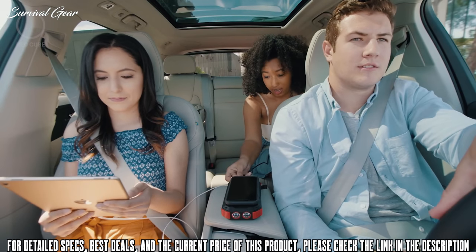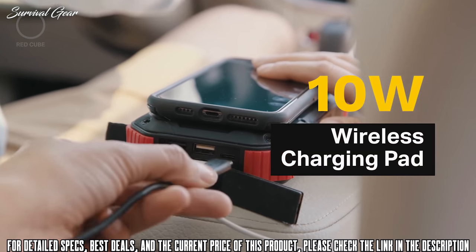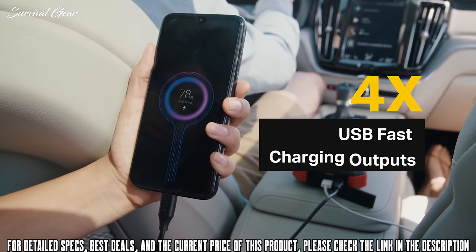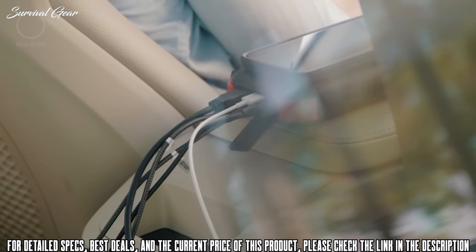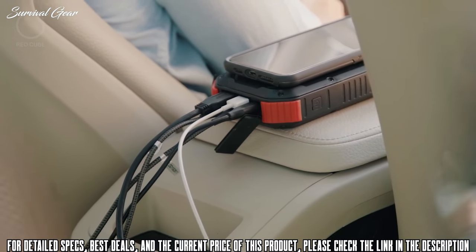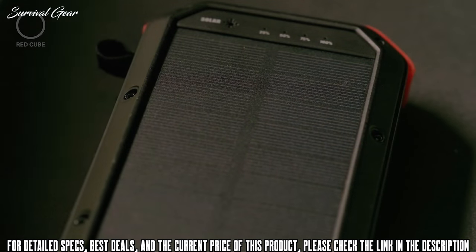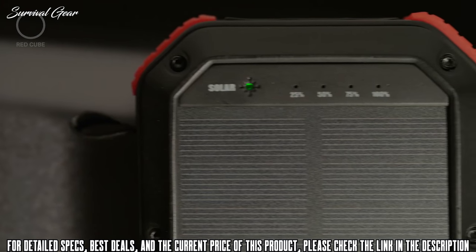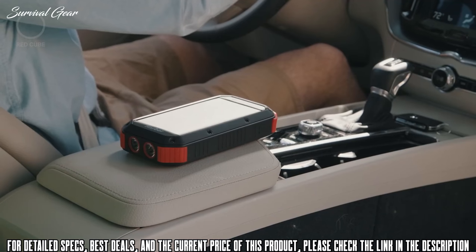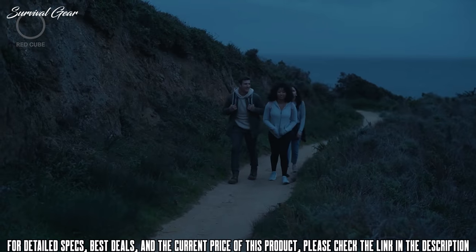No more battling over who gets to charge their device first. With the 10-watt wireless charging pad, 18-watt Type-C PD output, and four USB fast-charging outputs, you can charge six devices at the same time at lightning speed. Harbor sets itself apart with its built-in solar charger, allowing you to charge even without direct sunlight — a few hours of sunshine gives Harbor enough power to charge your iPhone for a week.